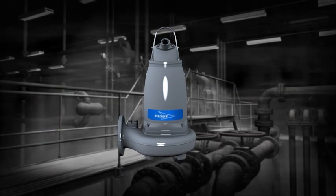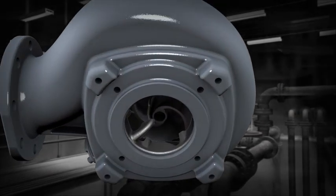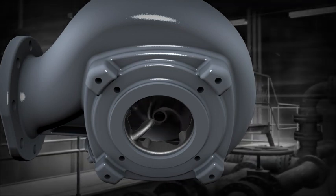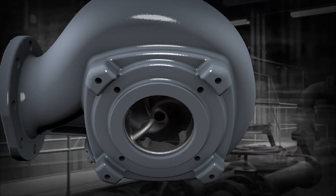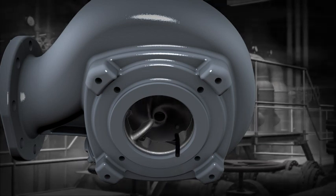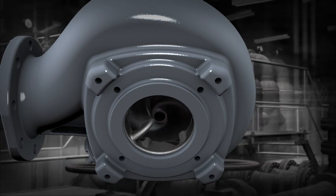Fibrous waste can jam impellers and put pumps out of commission. To challenge this, the heavy duty Flight chopper pumps are equipped with a powerful impeller that rotates inside a cutting plate. Fibrous waste and debris passing through the impeller are effortlessly chopped into small pieces that are easy to pump.